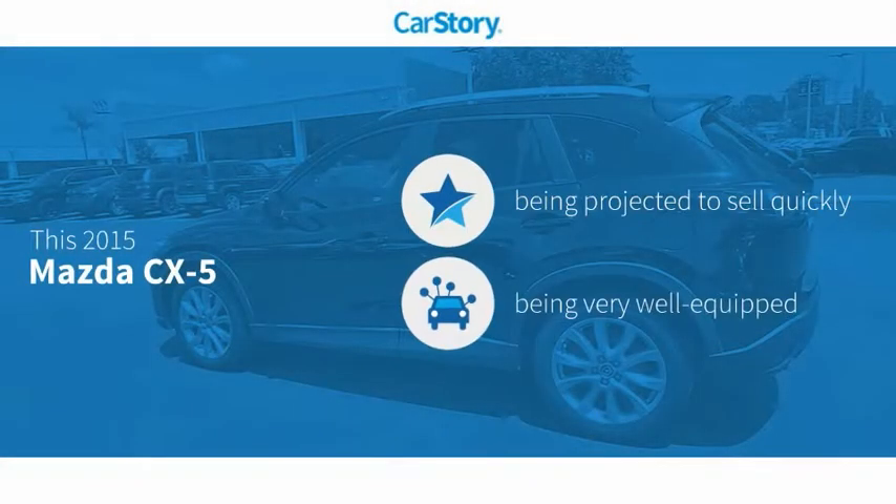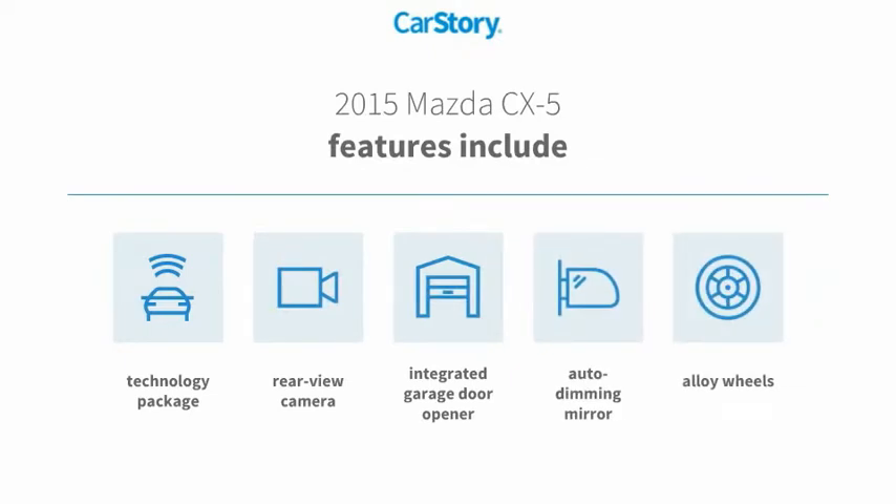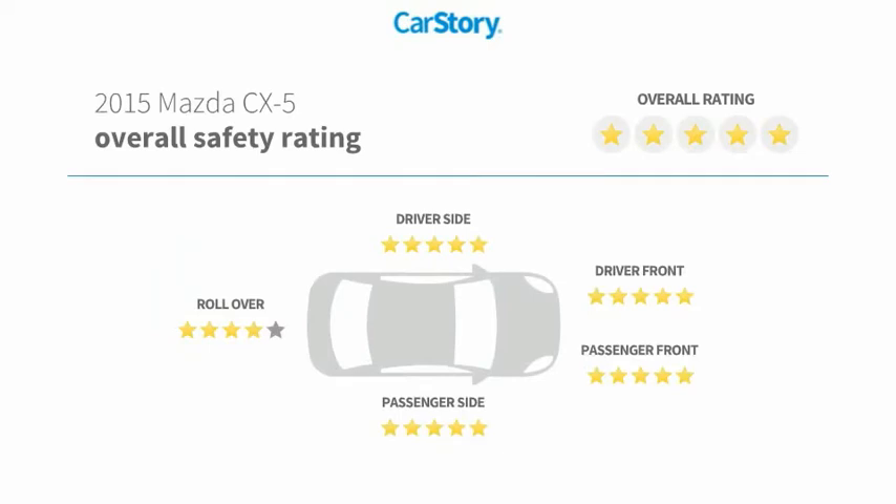Car Story research indicates this vehicle as loaded with features. Features also include alloy wheels, rear view camera, technology package, and has been listed as an IIHS top safety pick with these ratings.